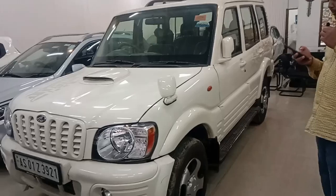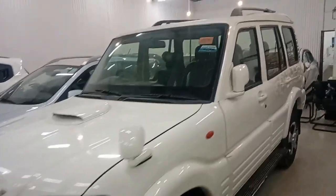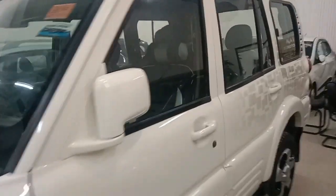This is a Mahindra Scorpio in 2006. It is $63.60, and this is our asking price for $3,60,000.